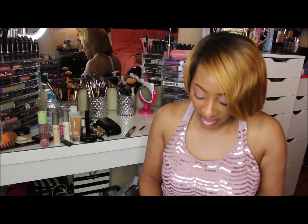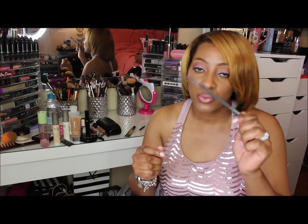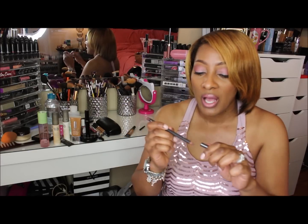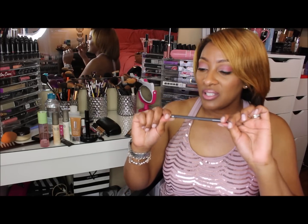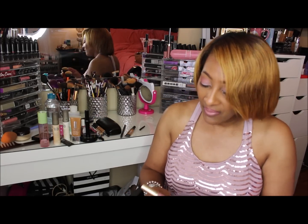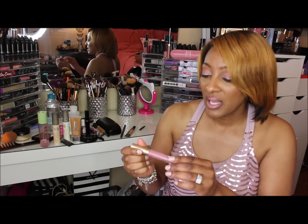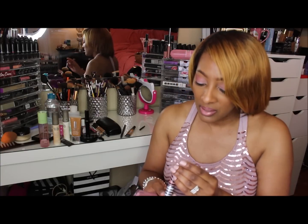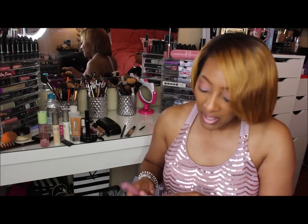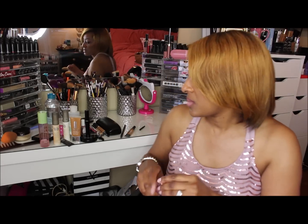Lastly, I have three lip products. The first is this MAC pencil in the shade Plum — one of my favorite lip liners, a real go-to. I use it with my nudes and my pinks. For my lippy, I've been loving the Too Faced Melted Matte, one of their Liquified Matte Longwear Lipsticks in the shade Queen Bee. I have that on today, and I topped it with MAC's Orange Tempura Lip Gloss, making this little lip combo.